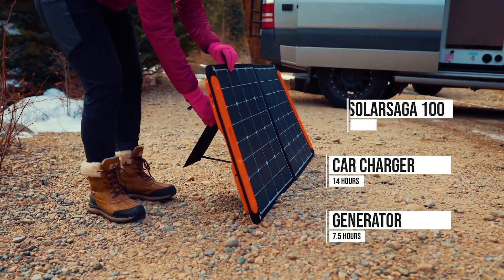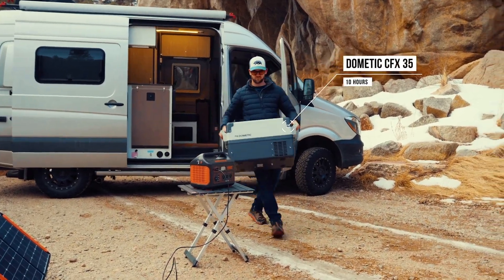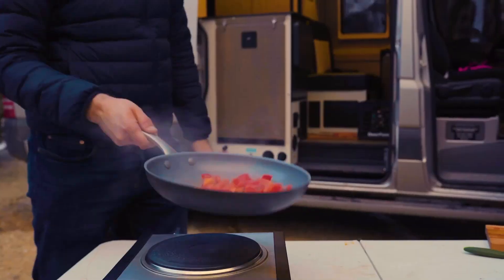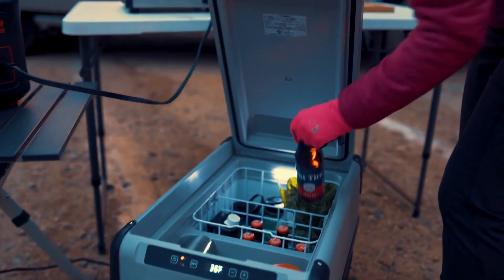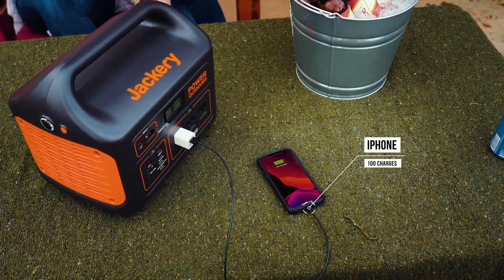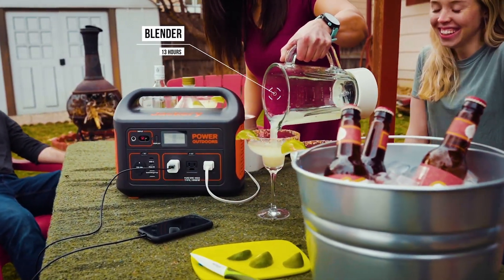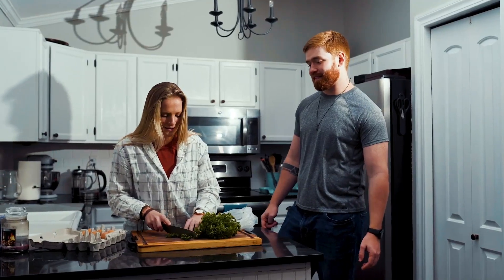Additionally, the Explorer 1000 is designed with portability in mind. Weighing in at around 22 pounds, it features a convenient handle for easy transportation, making it a practical companion for road trips, camping, or tailgating. The sleek, compact design ensures that it can fit into most vehicle trunks or camping gear without taking up too much space. Charging the Jackery Explorer 1000 is also a breeze — it can be replenished via a standard wall outlet, a car, or even by utilizing solar panels, thanks to its compatibility with Jackery's solar charging kits.